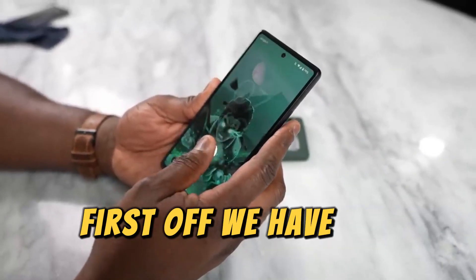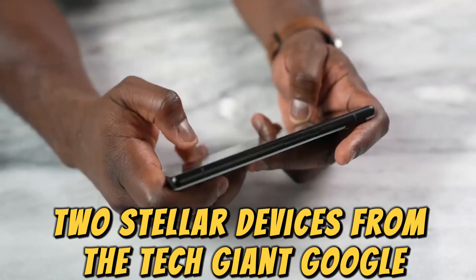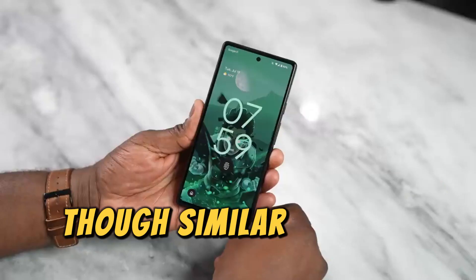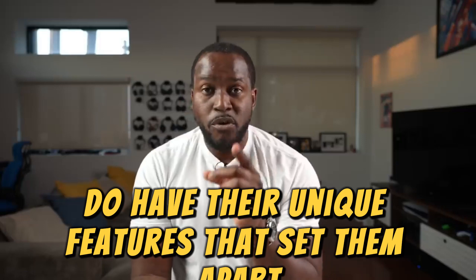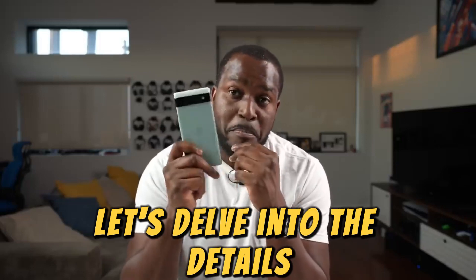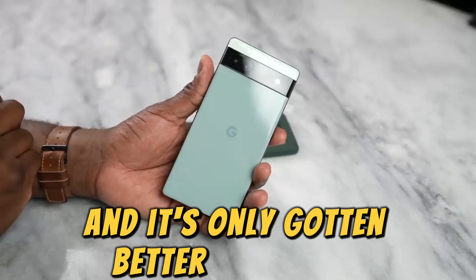First off, we have the Google Pixel 6a and 7a, two stellar devices from the tech giant Google. These two models, though similar in many respects, do have their unique features that set them apart. Let's delve into the details. Starting with the Google Pixel 6a — the Pixel 6a impressed us from the get-go last summer, and it's only gotten better since then.